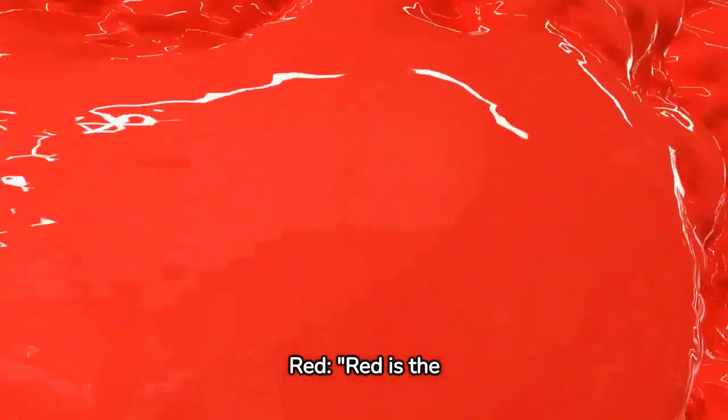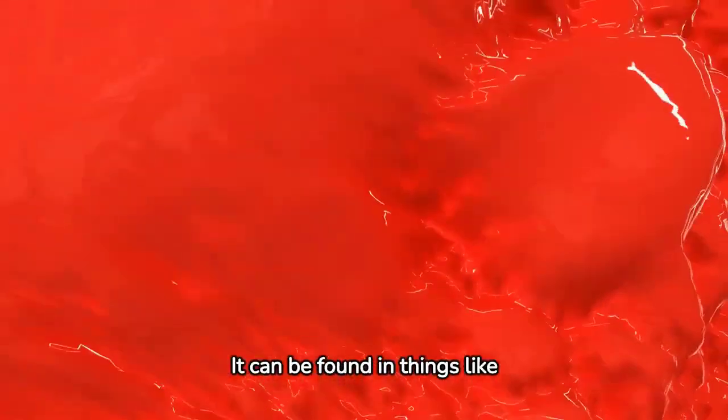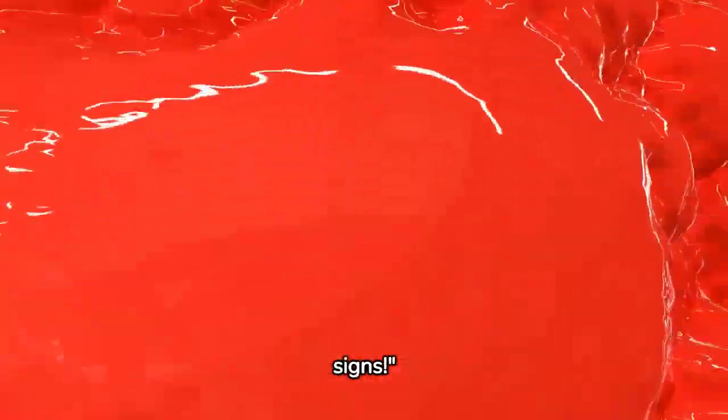Red. Red is the color of passion and energy. It can be found in things like ripe apples, fire trucks, and stop signs.